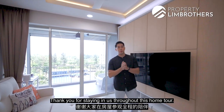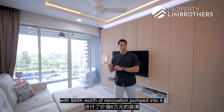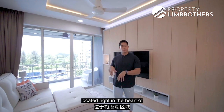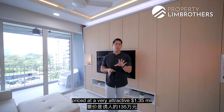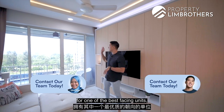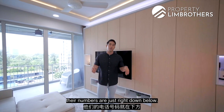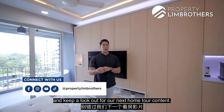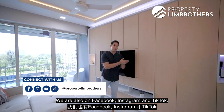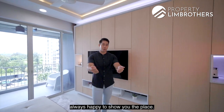Thank you for staying with us throughout this home tour. If you'd like to view this 1,066 square feet unit with $60,000 worth of renovation, located in the heart of the Jurong Lake District transformation and priced at a very attractive $1.35 million for one of the best-facing units, do give our listing managers a call — their numbers are just below. Remember to like and subscribe to our Property Lim Brothers YouTube channel and look out for our next home tour content. We are also on Facebook, Instagram, and TikTok. My name is Sebastian, Property Lim Brothers — always happy to show you the place.